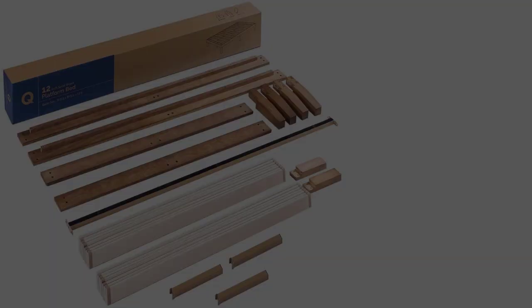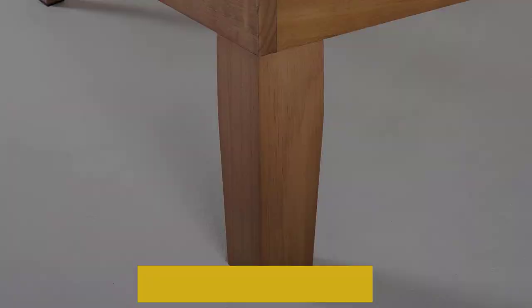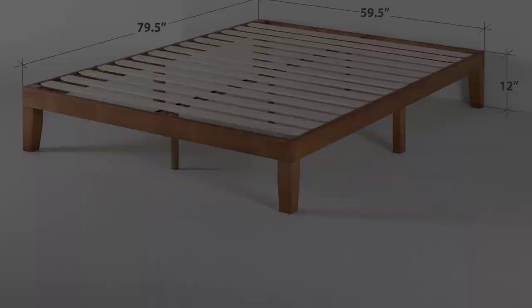Top it all off with the mattress of your choice and nice bedding, and you're good to go. The 3.5-inch solid frame has the following dimensions: L 79.5 inches x W 59.5 inches x H 12 inches. The bed is made of solid wood and is charming to the eyes. All you need is a few minutes to set it up — read the instructions that come in the compact packaging and follow them to join the pieces together. Before you know it, your new bed will be all set up without any fancy tools.